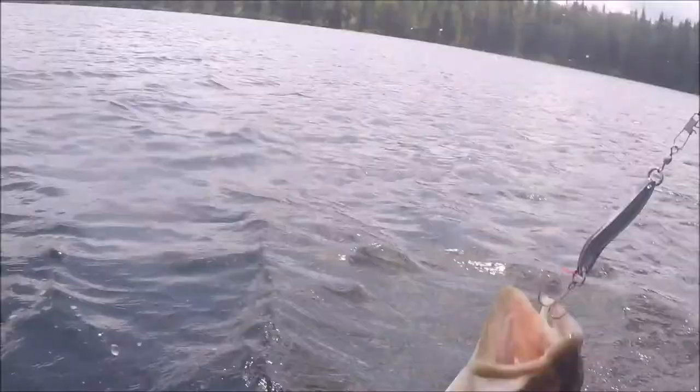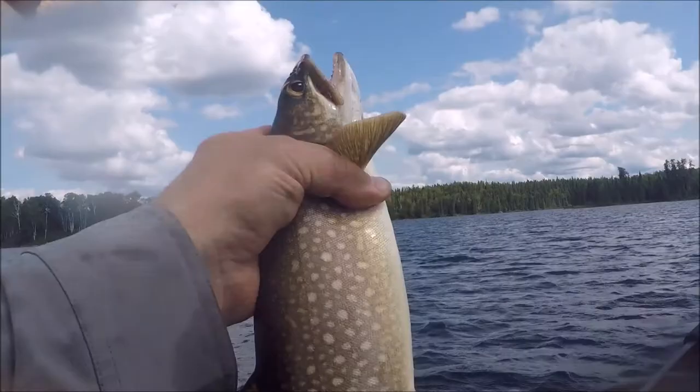Get in the boat! Nice. Get on his fish, get on his fish!